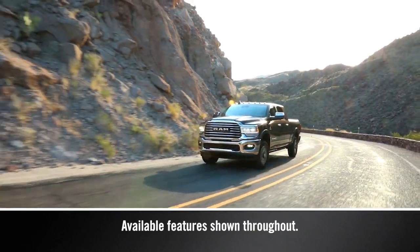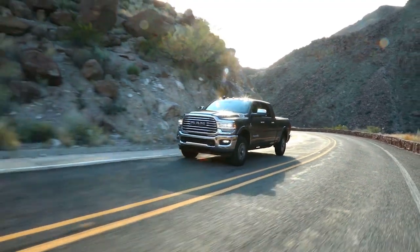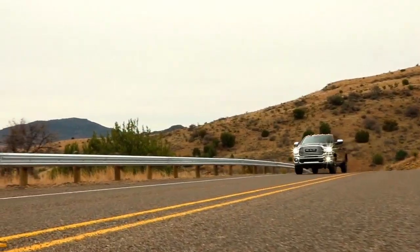Your Ram 2500-3500 is available with a leveling system to maintain rear ride height. Normal ride height, or NRH, is the standard position. It's meant for normal driving.